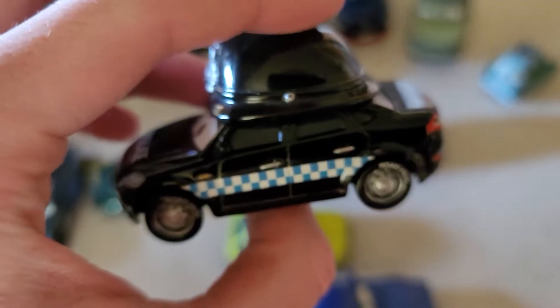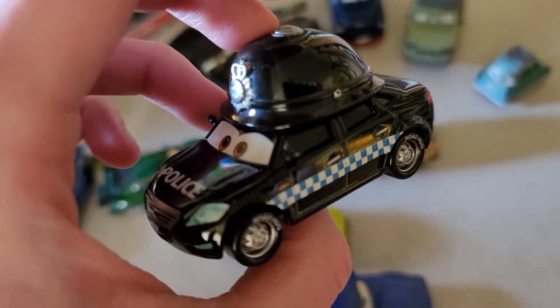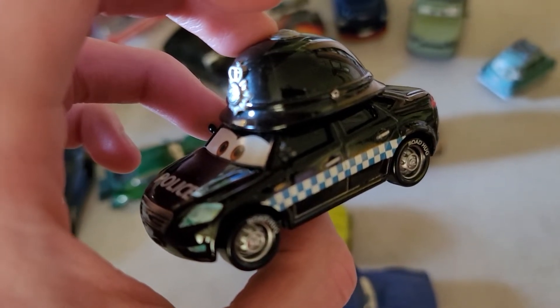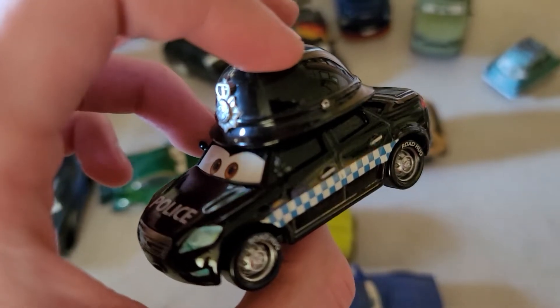Hopefully if Mattel were to ever re-release him, I would definitely replace him. Either that or I might have to buy another two-pack with a duplicate of Finn McMissile that comes with him — not a bad idea, by the way.